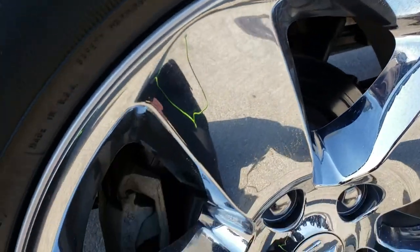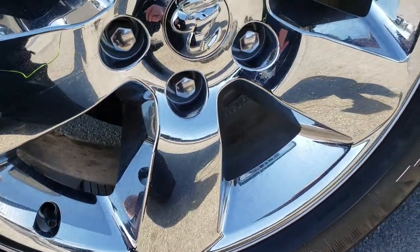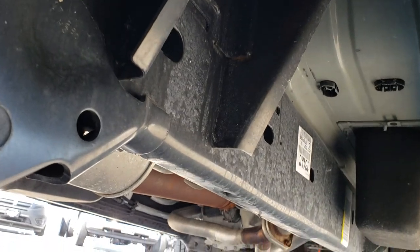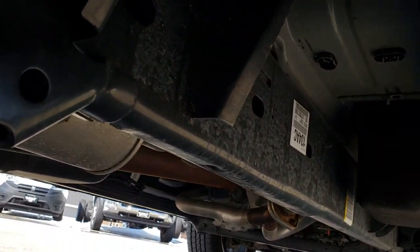This back rim is in perfect condition as well. Back tires have just as much tread as the fronts. And this one does have the plastic wheel well guards, which keeps your frame and underbody looking like new longer.